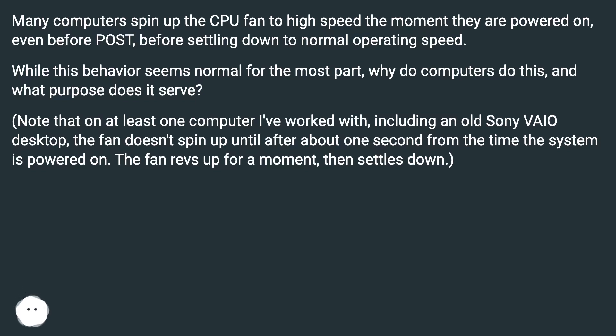On at least one computer I've worked with, including an old Sony VAIO desktop, the fan doesn't spin up until about one second from the time the system is powered on. The fan revs up for a moment, then settles down.